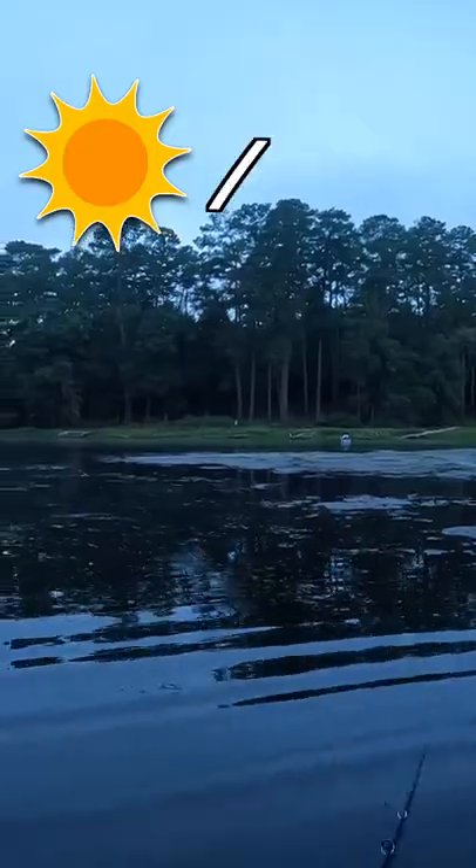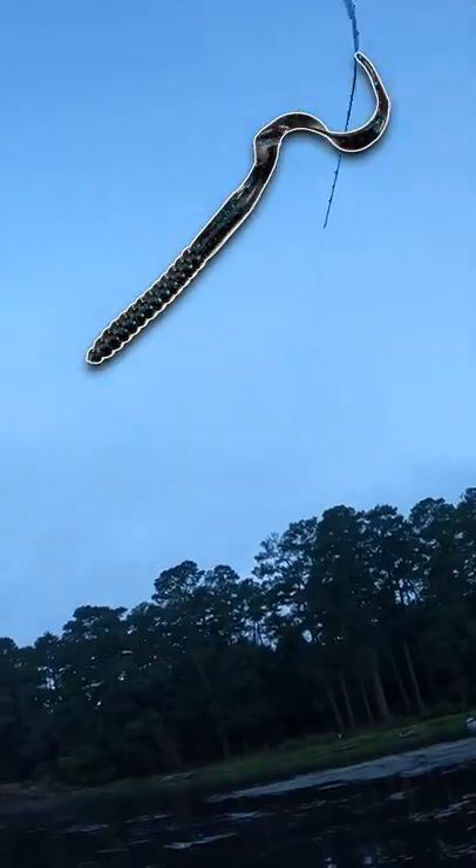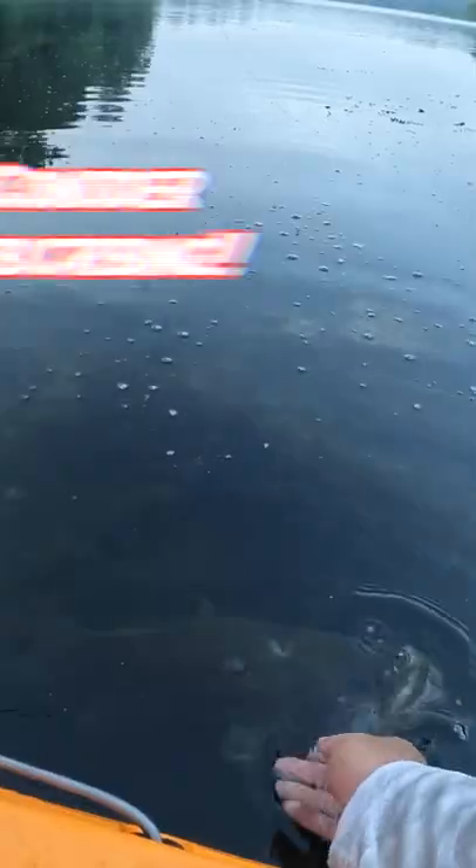As far as sunny or cloudy dirty water days, it's fairly the same — throw your darker colors like black and blue. The only minor difference on cloudy days is to have a bit more flake on your darker colors so it stands out more.